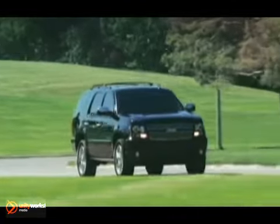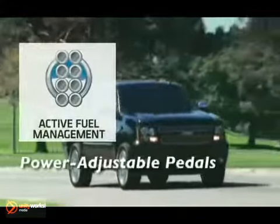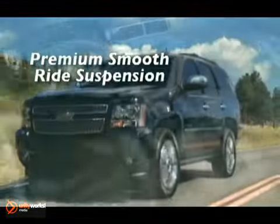The Tahoe's V8 engine also features active fuel management, and the Tahoe has better fuel economy than key competitors. With 21 miles per gallon highway, the Tahoe offers seating configurations for up to nine.